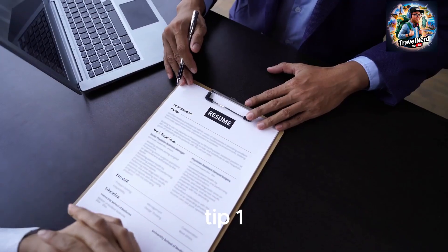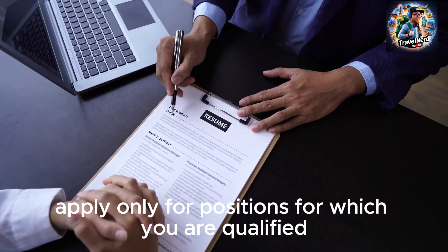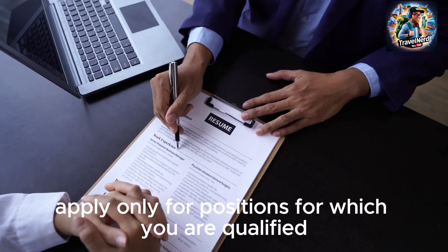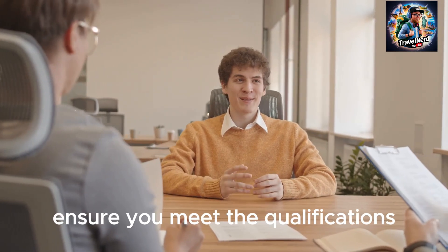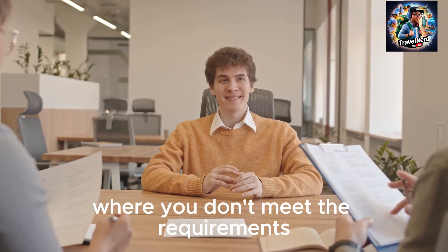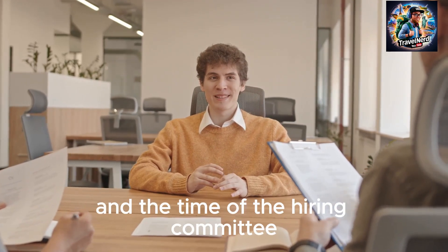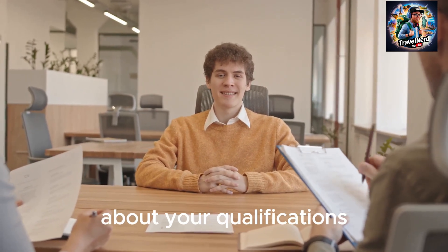Tip 1: Apply only for positions for which you are qualified. First things first, ensure you meet the qualifications listed in the job advertisement. Applying for positions where you don't meet the requirements wastes both your time and the time of the hiring committee. It's crucial to be honest with yourself about your qualifications.